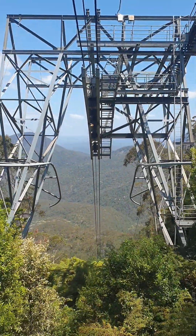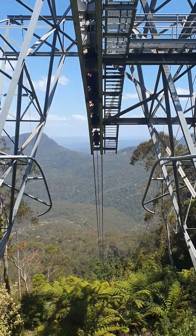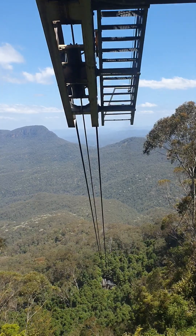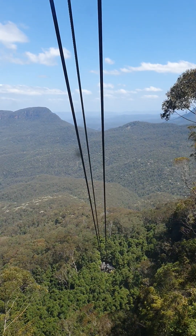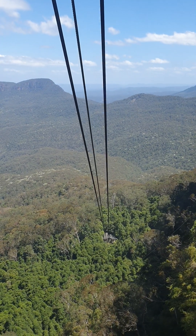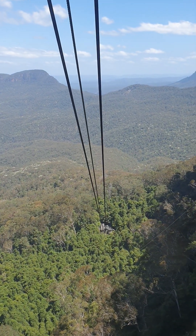More swing coming up at the front. Here you go. Wow, very very scary. Wow.